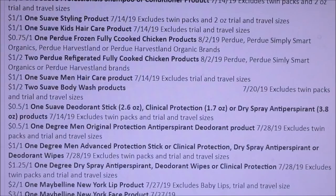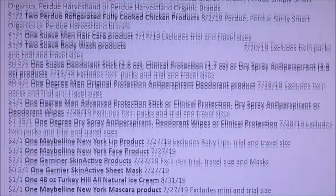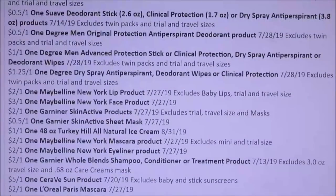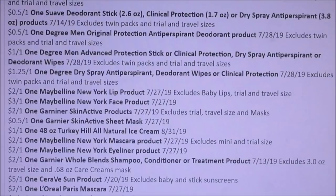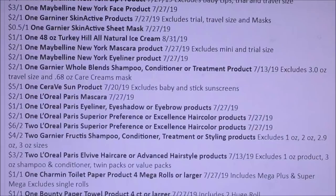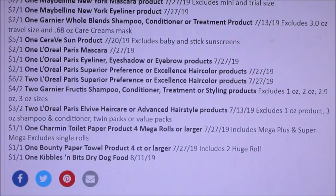By the time we probably get these coupons, the Ibotta deal will be gone. Here we got $2 off of one, $3 off of one, and $2 off of one Maybelline. We're also getting Garnier — it looks like Whole Blends $2 off of one, so you can only use one; I hate when they do those coupons. CeraVe — $5 off of one. L'Oreal Paris — we're getting a lot of L'Oreal Paris coupons. Another Charmin — what's up with the Charmin and the Bounty? And then Kibbles and Bits.